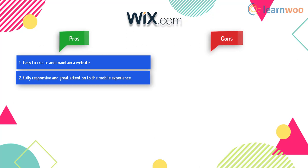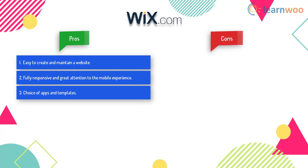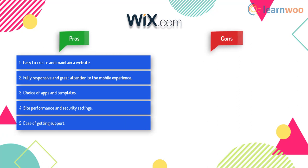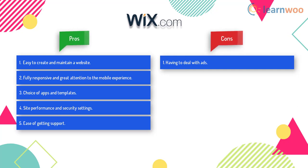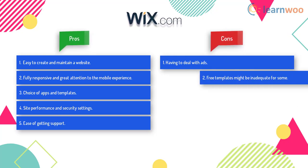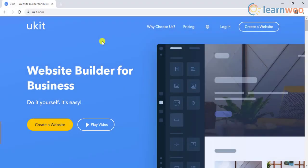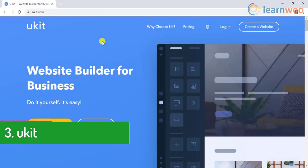Looking at the pros and cons of Wix: it is extremely easy to create and maintain a website, it is fully responsive, and great attention has been given to the mobile experience, choice of apps and templates, site performance, security settings, and ease of getting support. The disadvantages are that you may have to deal with a lot of ads, free templates might be inadequate for some, and there is a lack of data export options.